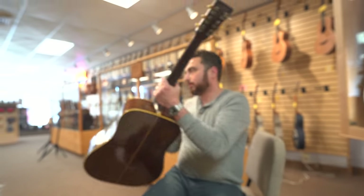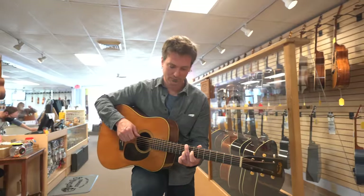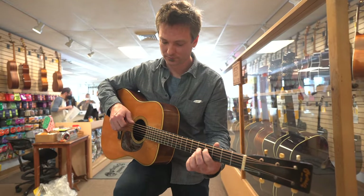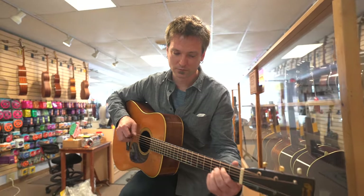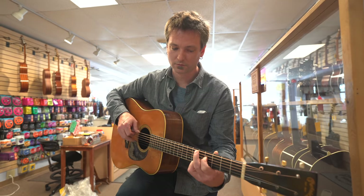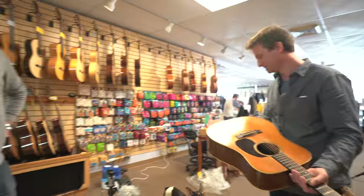Wow. It's so perfectly balanced. I know. It's lots of low end — really present in the bottom end, but there's enough top end to... wow. It's just got that presence, like you say.